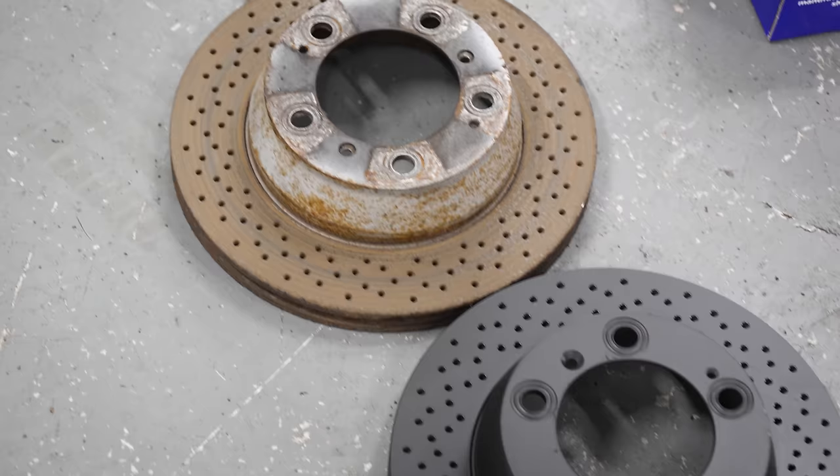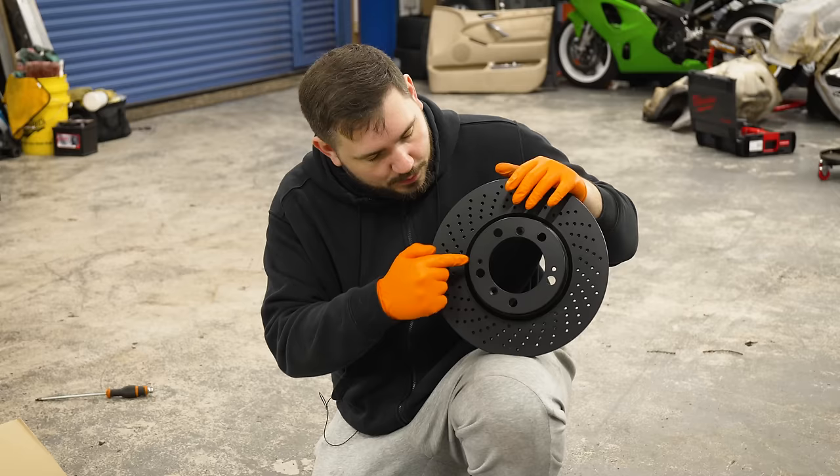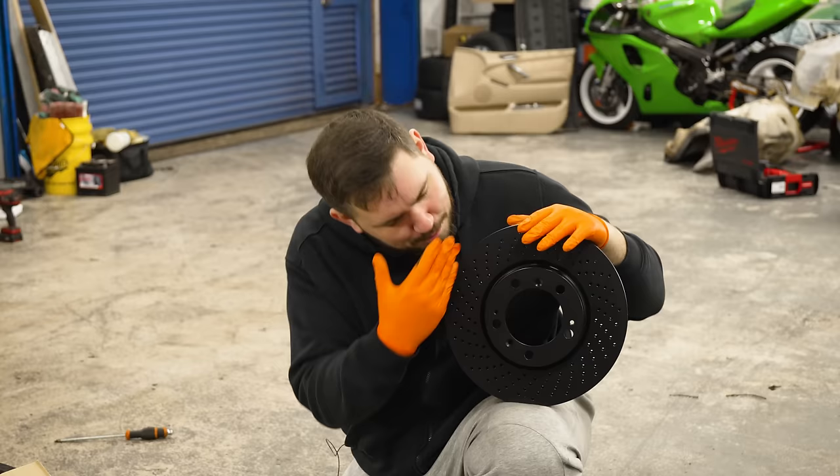They're still drilled like the originals and in the same sort of pattern, but they're also coated in this black stuff. This does come off, but what's good is that these bits don't rust, and that is a pet peeve of mine. People with rusty bells on their brakes — don't even go outside.